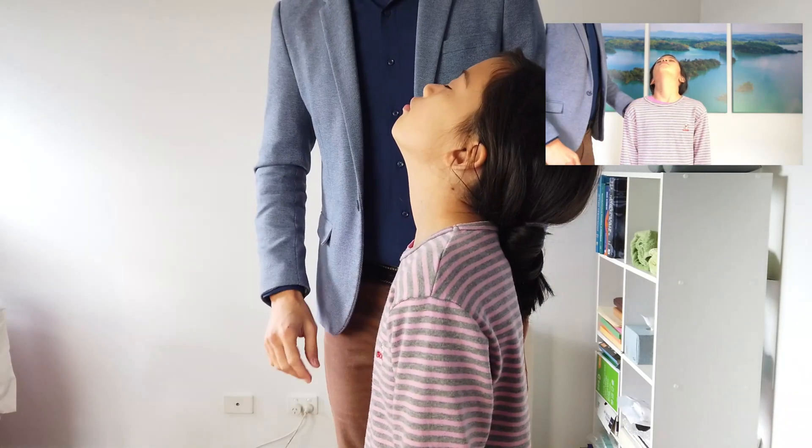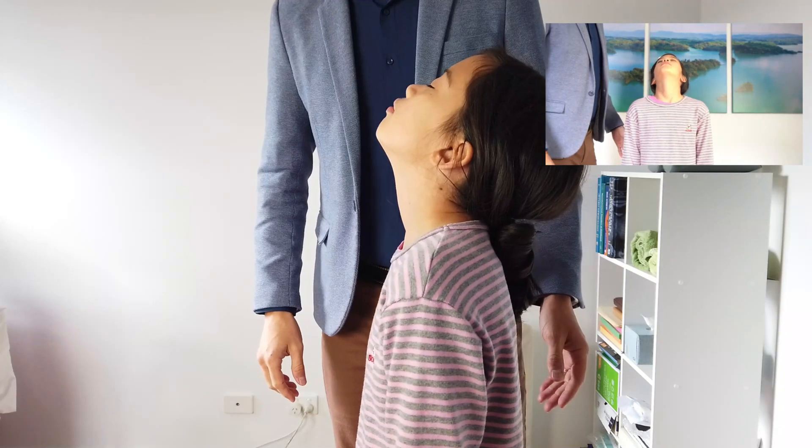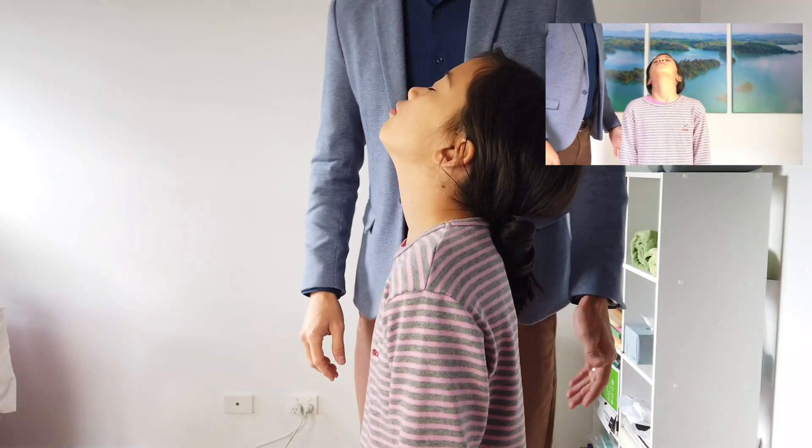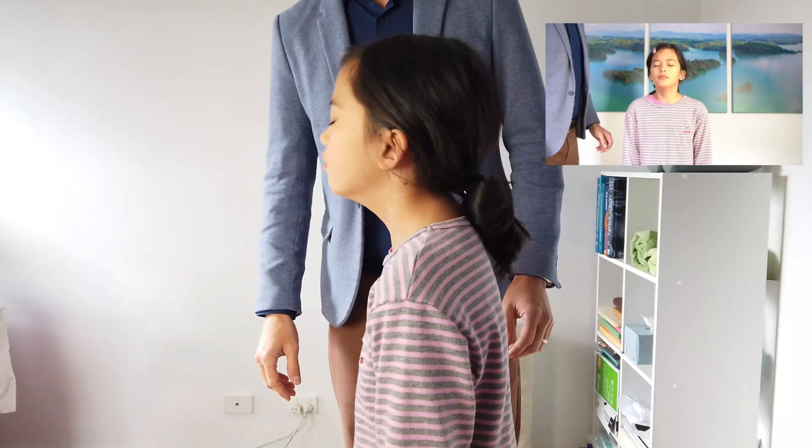After 10 seconds, the child is then asked to bring their head forward as if looking at their toes, standing in this position for a further 10 seconds. This process is repeated four further times.